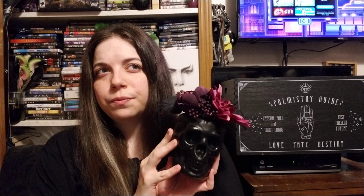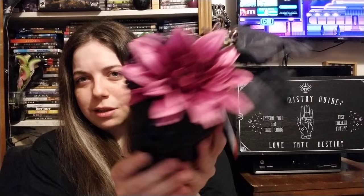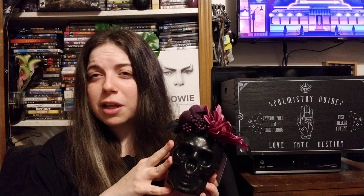I also got this little skull from what I think was the dollar section. It has flowers on it. They also had bigger ones — a white skull with purple and orange flowers — but I like this smaller one just a little bit better.